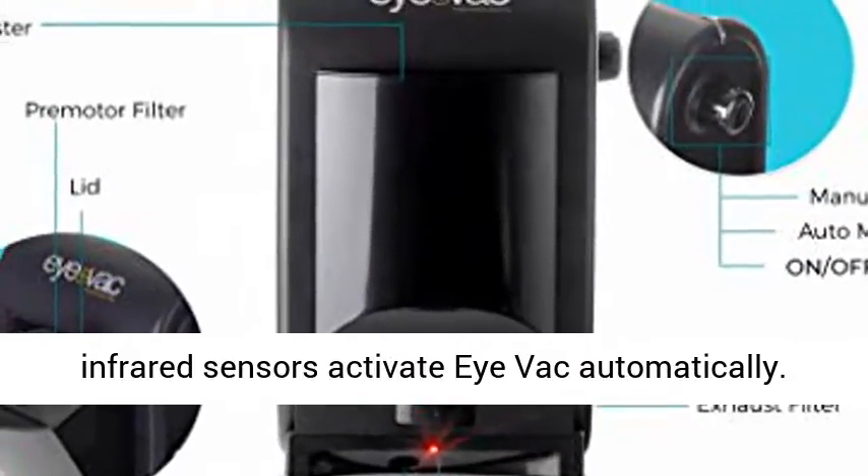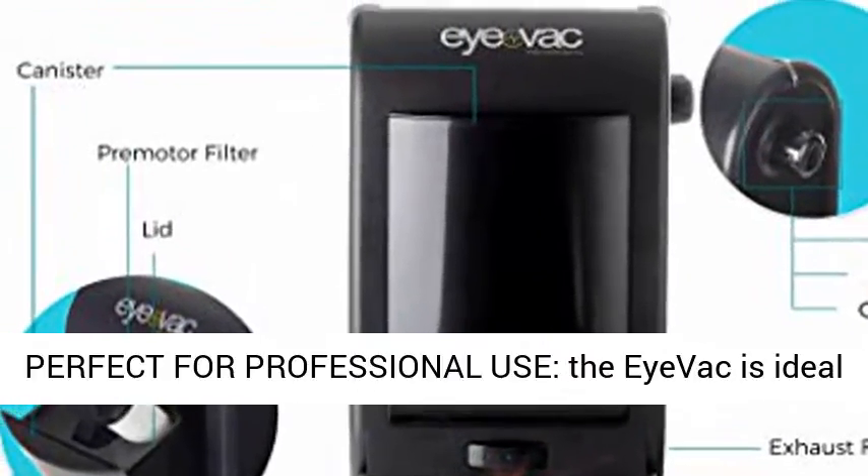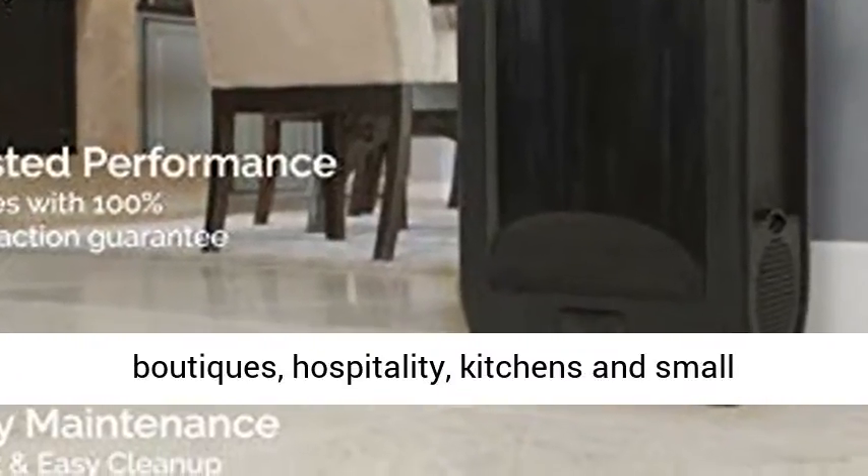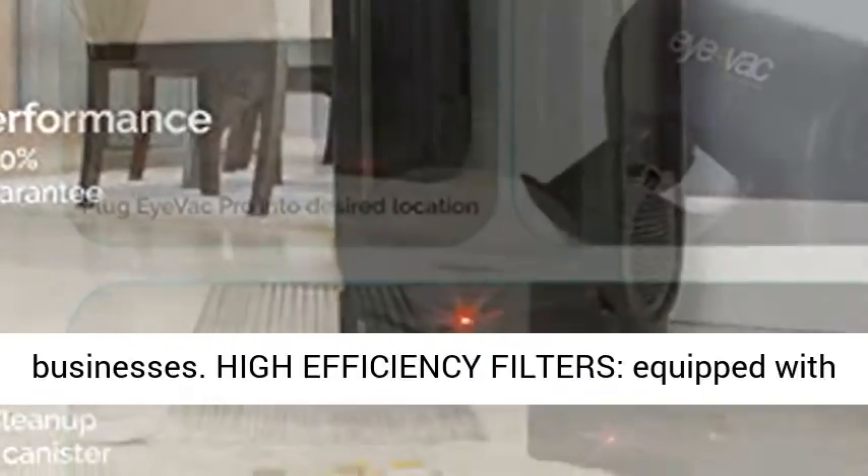Convenient — Always On and Always Ready. Infrared Sensors activate the IVAC automatically. Perfect for professional use, the IVAC is ideal for commercial use including hair salons, boutiques, hospitality, kitchens and small businesses.